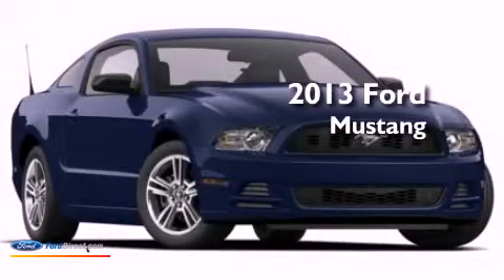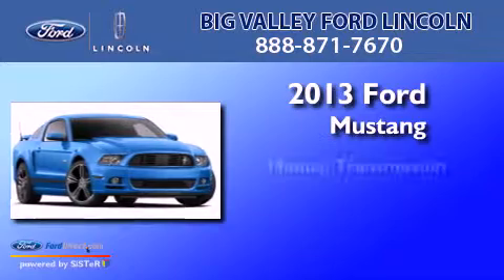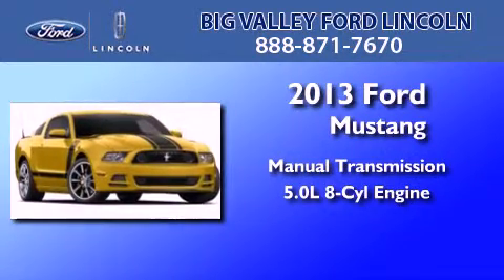This is a brand new 2013 Ford Mustang. This car has a manual transmission and a 5.0-liter V8.